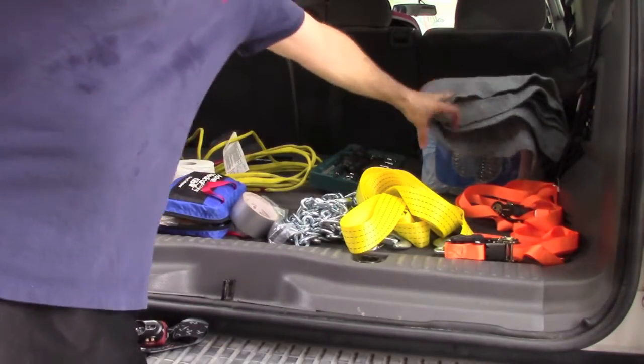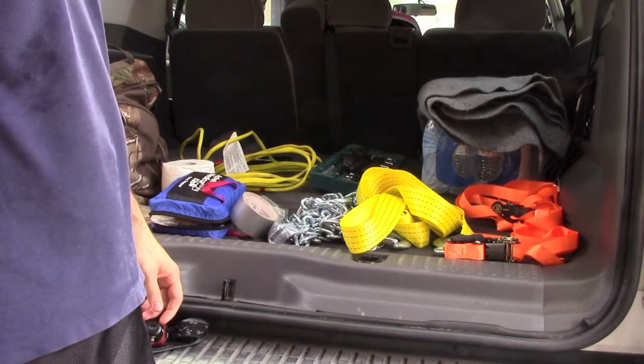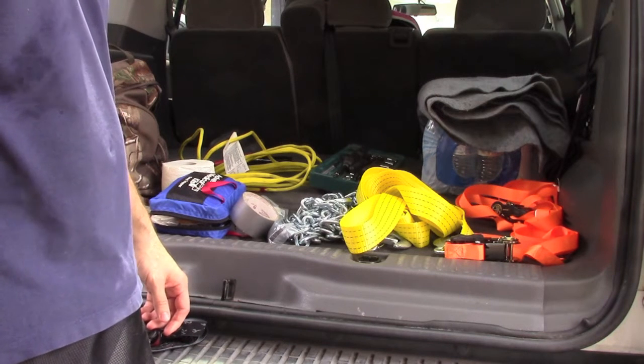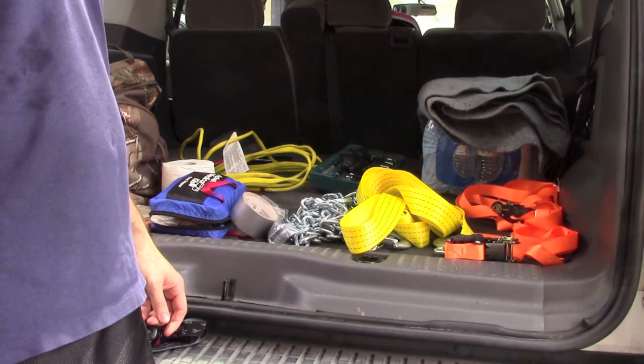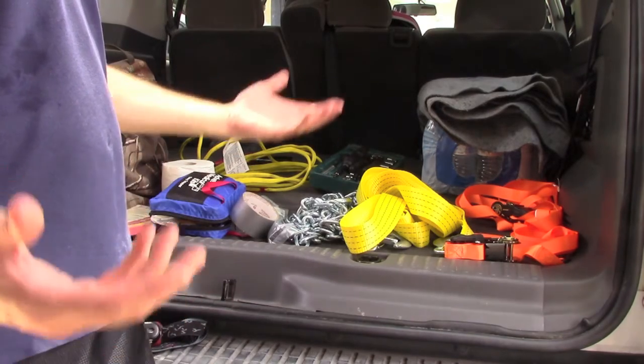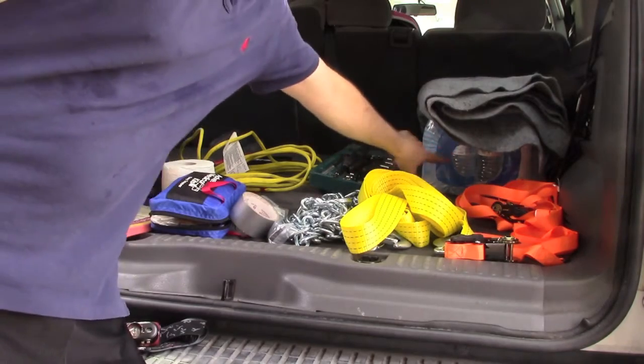I've got a blanket — if you come across someone who's in shock and it's not a hundred degrees outside like it is today, a blanket is a good first aid item to have in your vehicle, and it's got numerous purposes. I also keep a case of water in the vehicle.